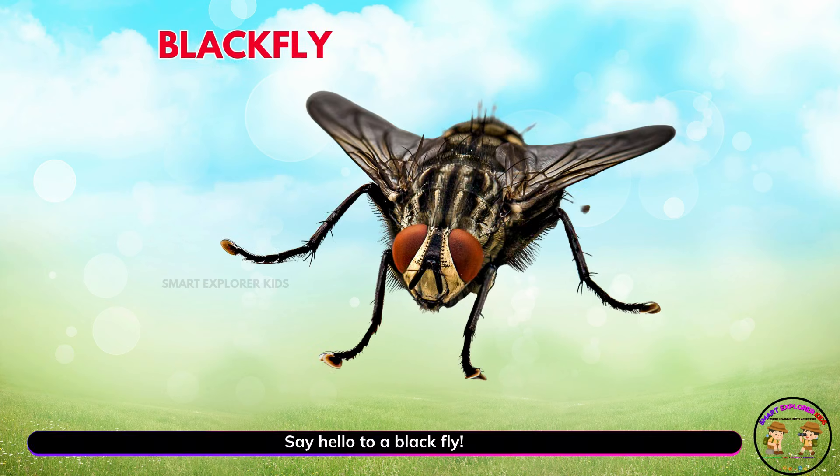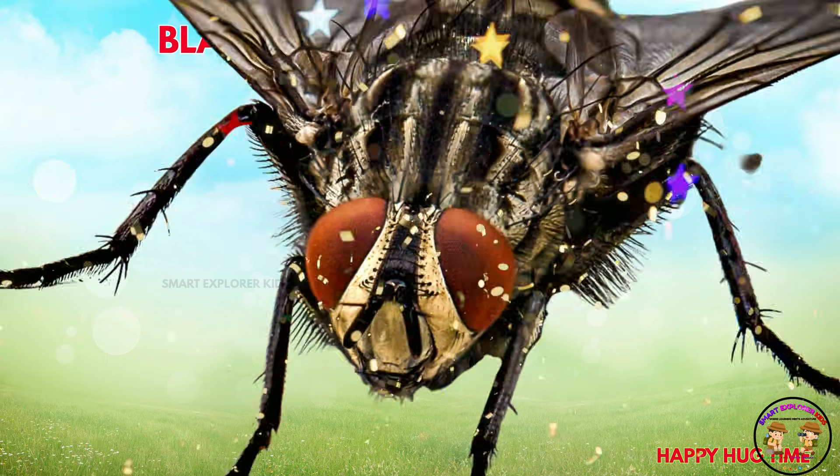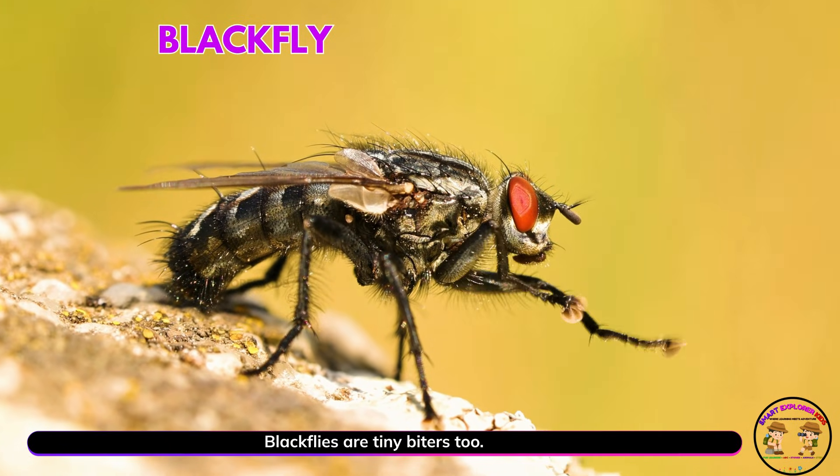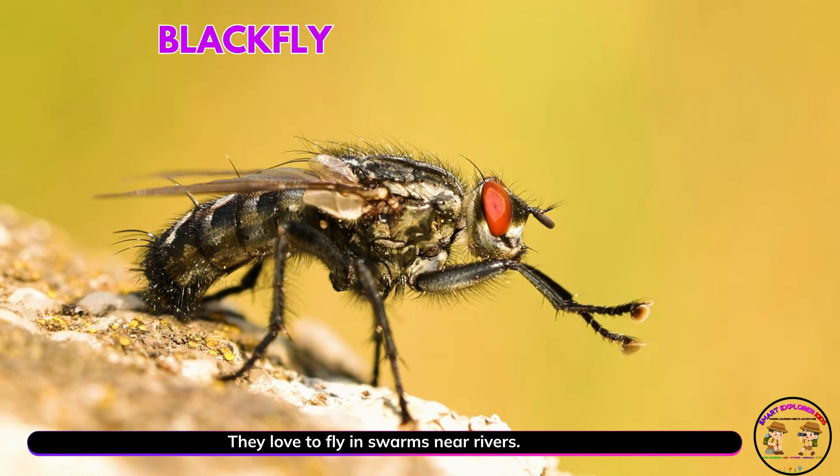Say hello to a black fly! Black flies are tiny biters, too. They love to fly in swarms near rivers.